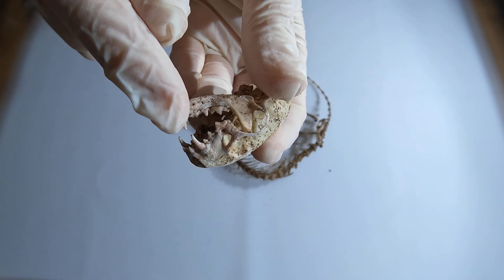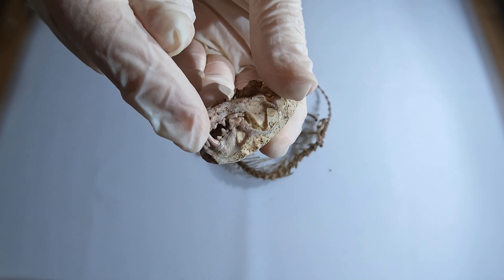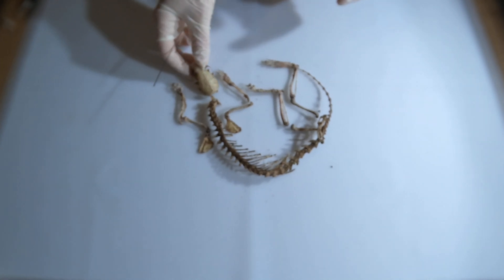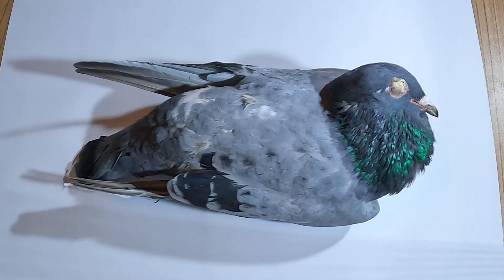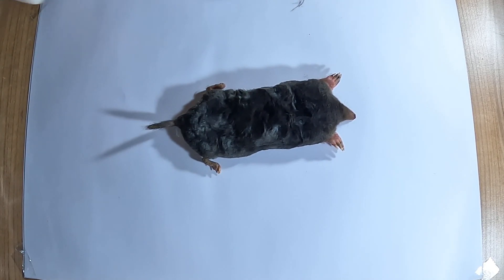That's it for today! Thank you so much for watching. We hope you learned something new about the stoat and its incredible adaptations. If you enjoyed the video, please leave a like, and if you have any questions about stoats or our beetles, leave a comment below. Don't forget to subscribe to our channel for more educational content like this — we aim to post new videos every other week. See you next time!